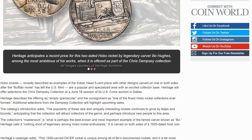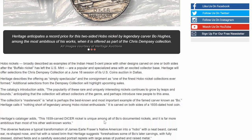Heritage will offer selections of the Chris Dempsey collection at a June 18th session of its U.S. Coins auction in Dallas. Heritage describes the offering as simply spectacular, as one of the finest hobo nickel collections ever formed, with additional selections from the Dempsey collection highlighting upcoming sales. The catalog's introduction adds the popularity of these rare and uniquely interesting nickels continues to grow by leaps and bounds, anticipating the collection will attract collectors of the genre and perhaps introduce new people to this area.